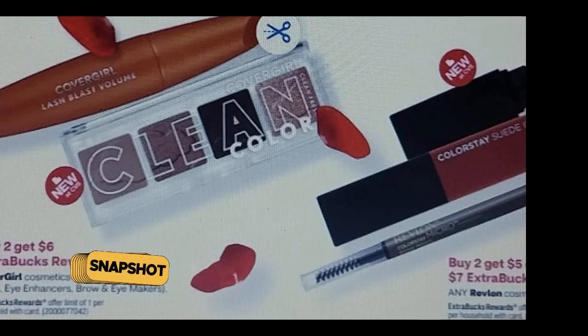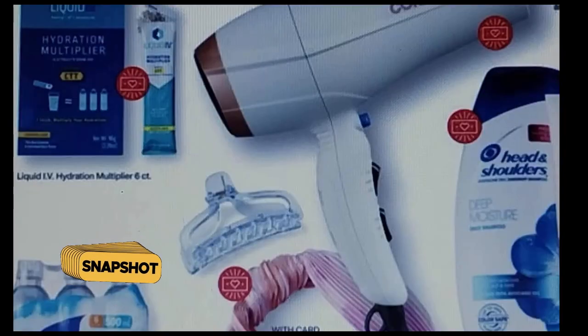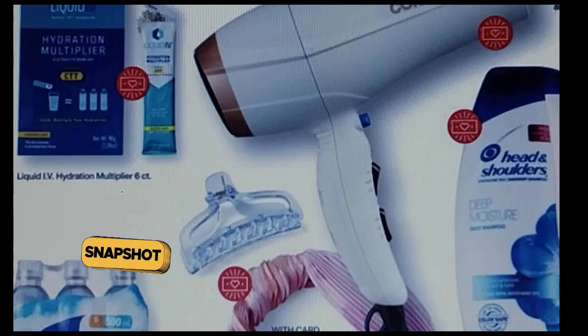Again, this is not the full ad — it's just a snapshot. We also have Liquid IV, Conair, and Head and Shoulders all included. I just wanted to let you guys know what was going on. Let me know if you like this or if you want a totally full ad preview — leave me a comment down below. I just thought I'd give you this at least for now if you wanted to start looking at what you might be shopping for at CVS next week. That's it — have a safe and happy weekend.